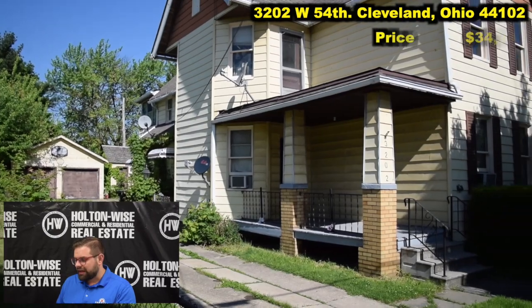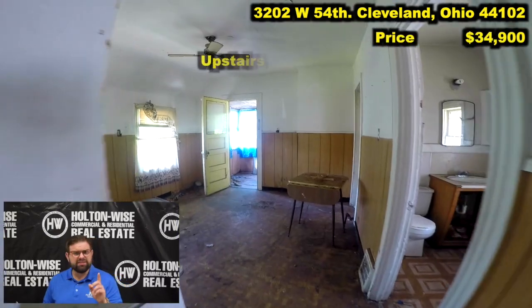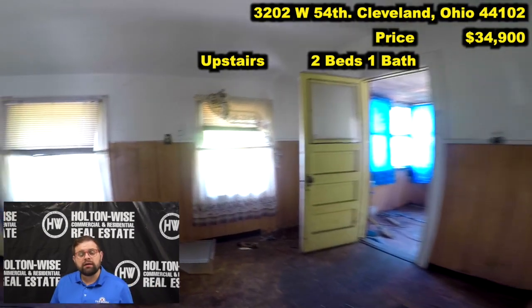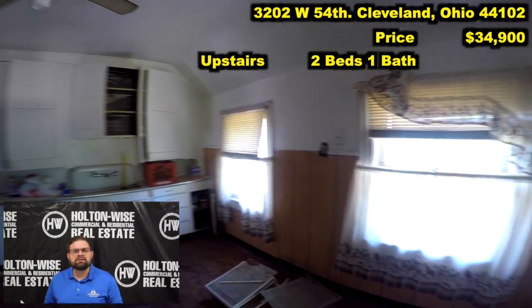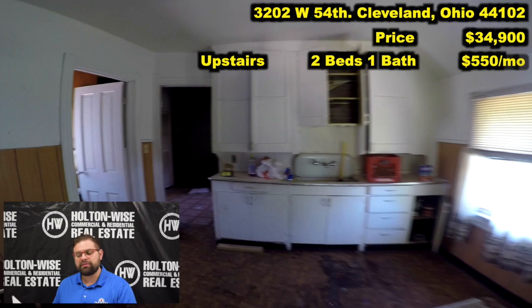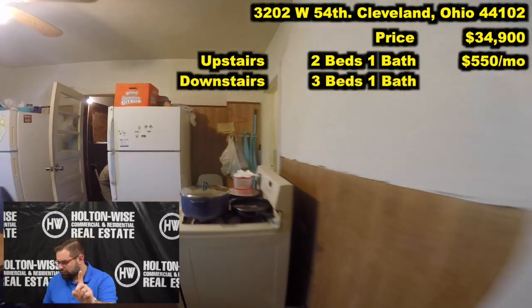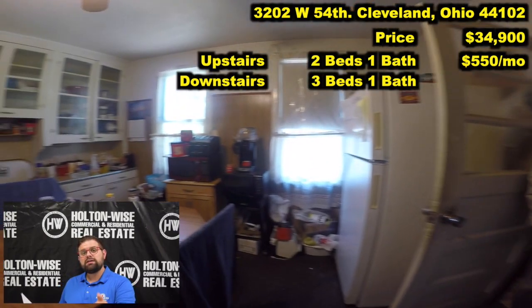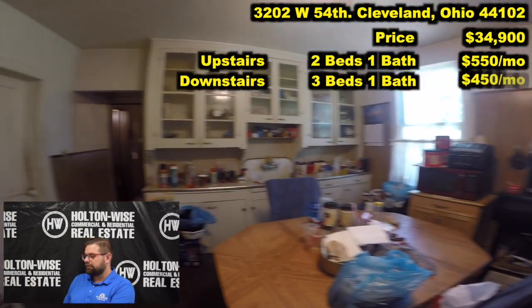3202 West 54th, Cleveland, 44102. The price: $34,900. The upstairs is two beds, one bath — currently vacant. The market rent on that unit is going to be $550 a month. The downstairs is a three-bed, one bath, currently rented under market. The tenant is currently paying $450 a month.